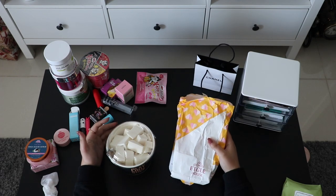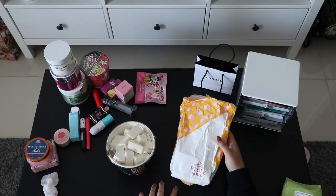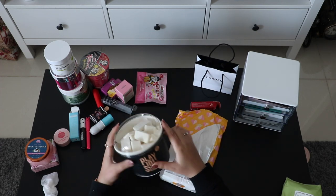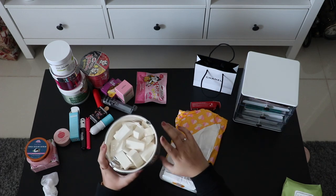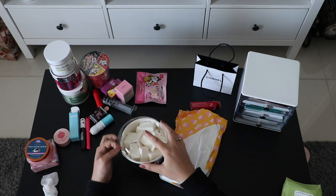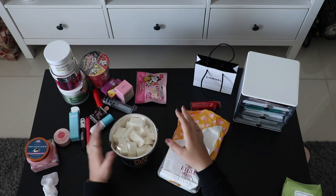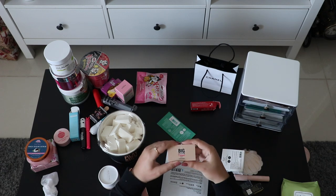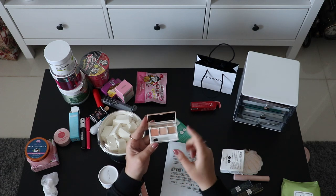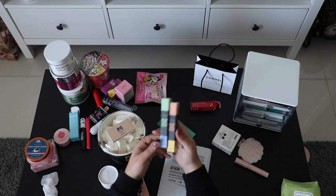Last is Etude House — a Korean brand. This thing is actually full of makeup sponges they gave me for free — there are like hundreds. My husband thought it was popcorn because of the packaging. First is this concealer kit — I actually used this and I kind of liked it. It has three different colors.